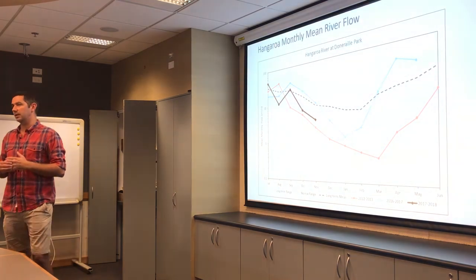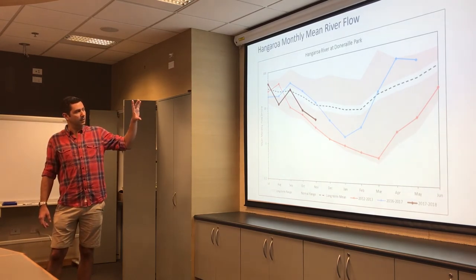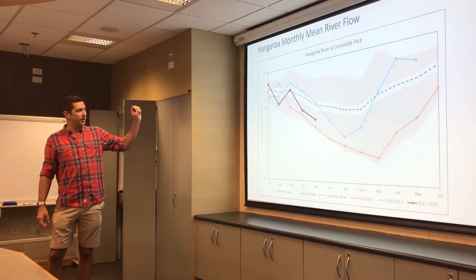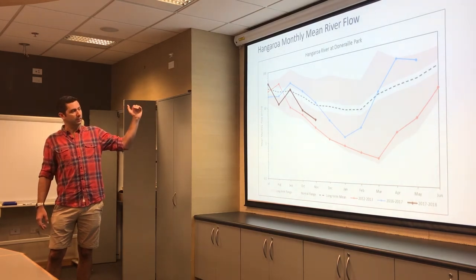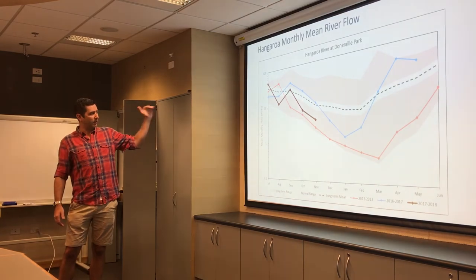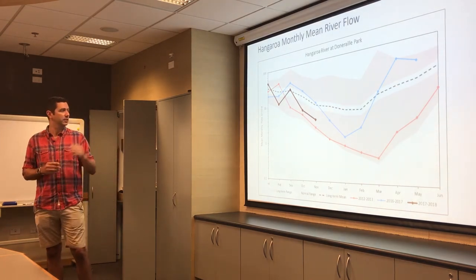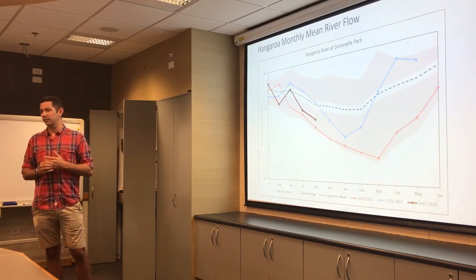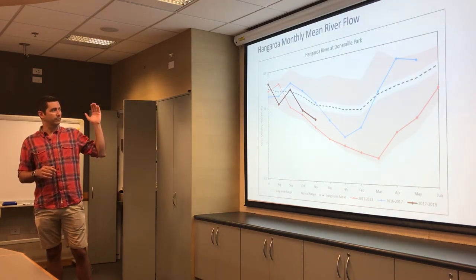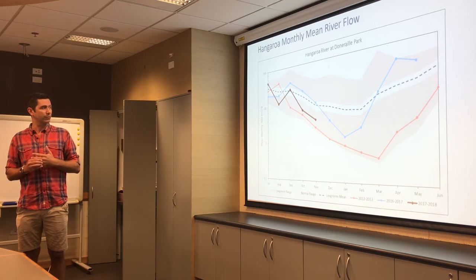Starting with the Hangaroa River in northern Hawke's Bay — the graph shows the long-term range in grey, the long-term mean as a dotted black line, and the normal range as plus or minus 25% from the long-term mean. The current year is the black line, 2012–13 — one of our dry years — is the red line, and last year's flows are the blue line. At the Hangaroa, river flows have been tracking below normal for October and November.